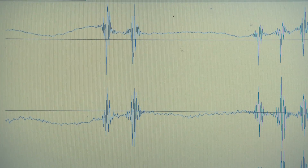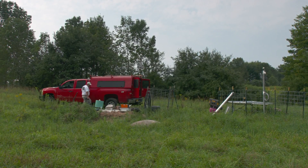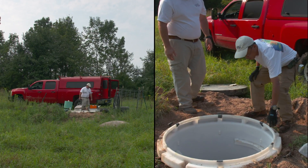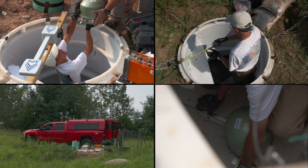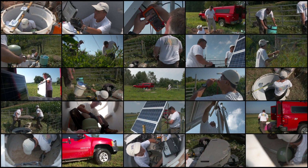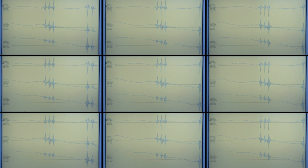All of the stations of the transportable array record data continuously. It's sampled at 40 samples a second, every second, every day, all year long. Then you multiply that by 400 stations, and you start getting to large quantities of data.